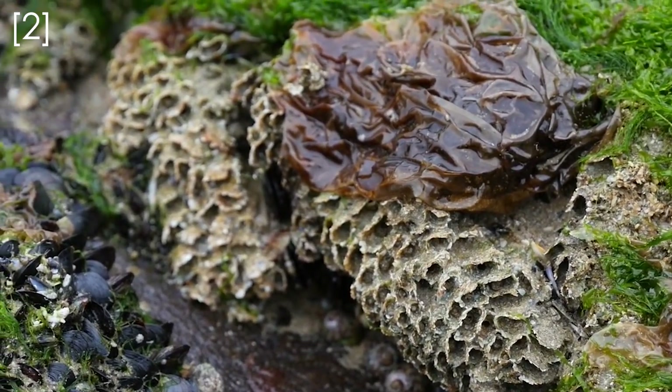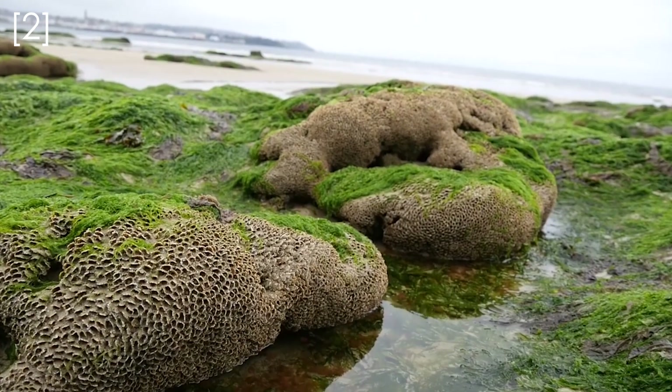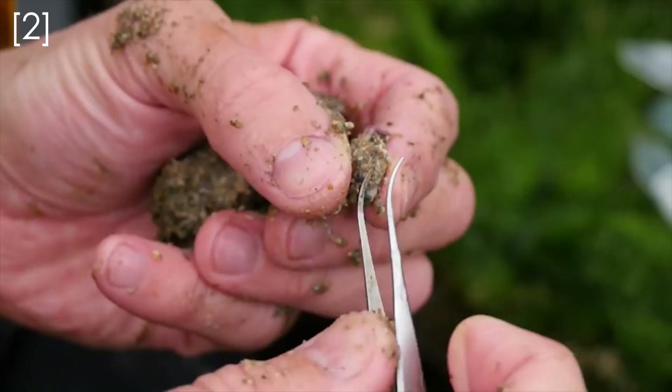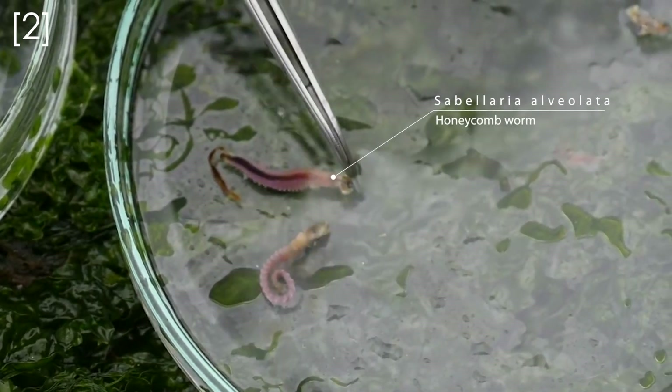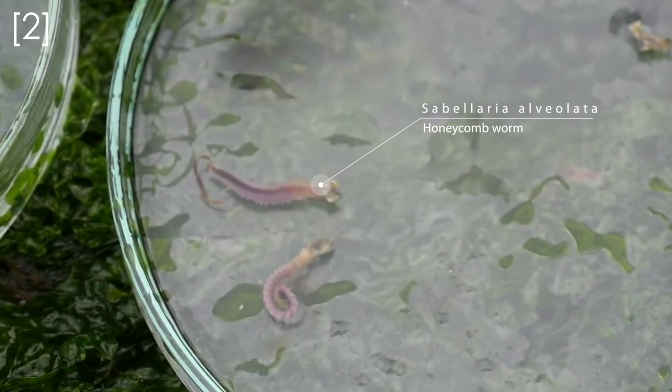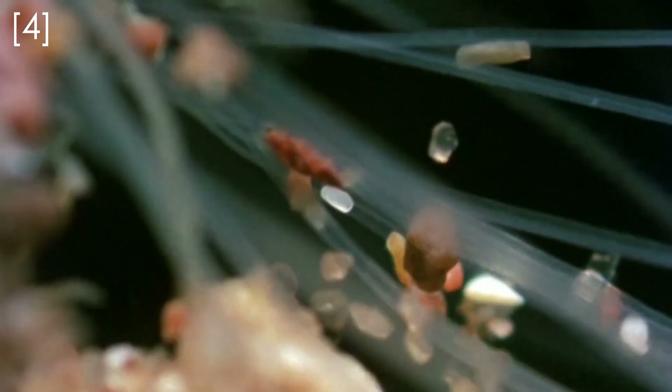So now we know a little about polychaetes and their evolution, we can go back to the beach and to the honeycomb worms. These little polychaetes are only a few centimetres long, normally between two and three. Each little worm builds a protective honeycomb-shaped tube from sand and shell fragments, which it sticks together using a mucus cement that they secrete.